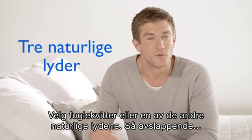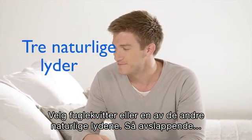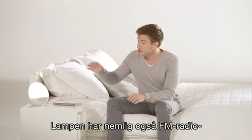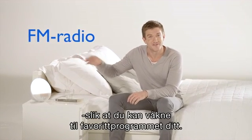Choose a bird song or one of the other natural sounds — how relaxing. And if you're more into your music, that's no problem, because you can also use the FM radio to wake up to your favorite radio show.